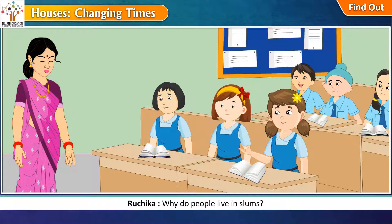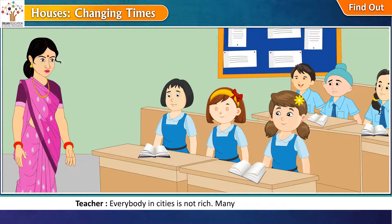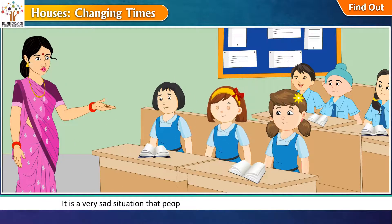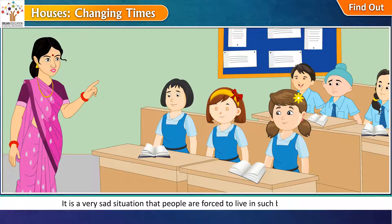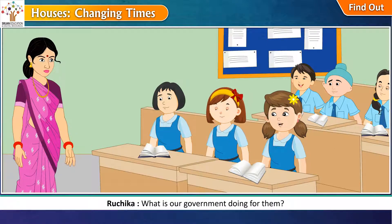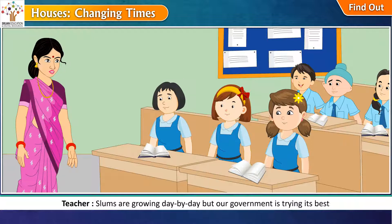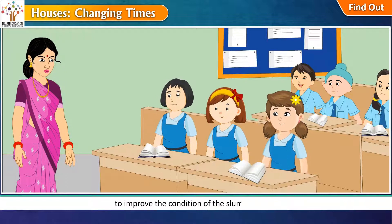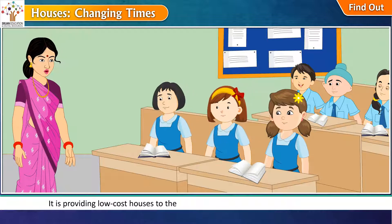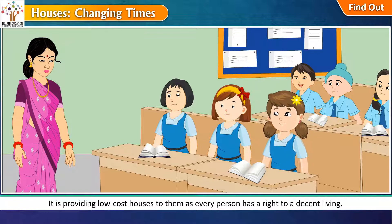Why do people live in slums? Everybody in cities is not rich. Many poor people are there, and it is a very sad situation that people are forced to live in such bad conditions. Slums are growing day by day, but our government is trying its best to improve the condition of the slum dwellers. It is providing low-cost houses to them, as every person has a right to a decent living.